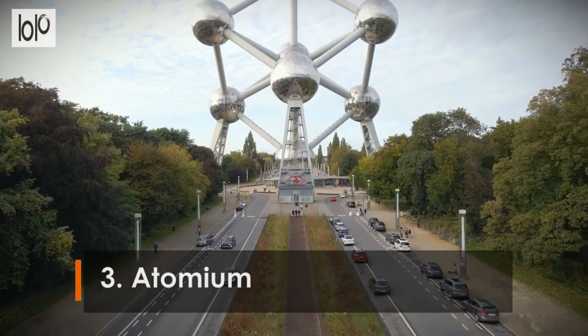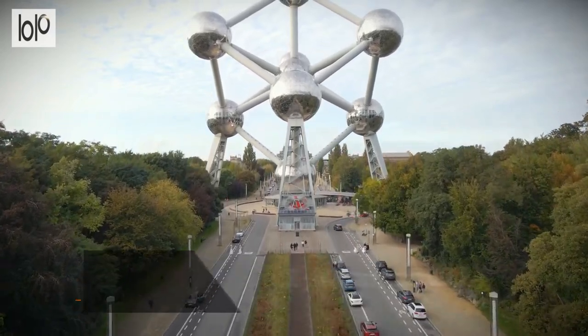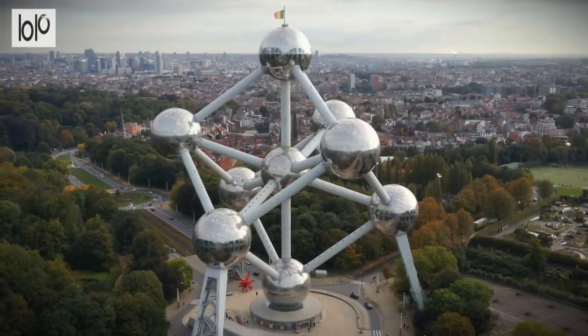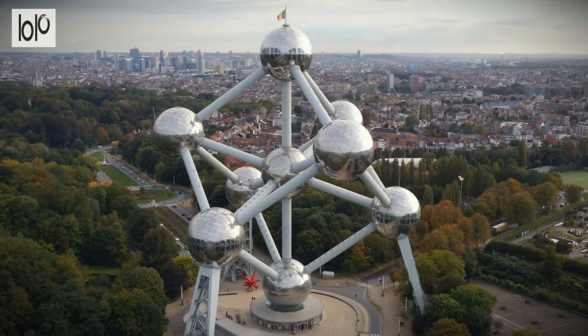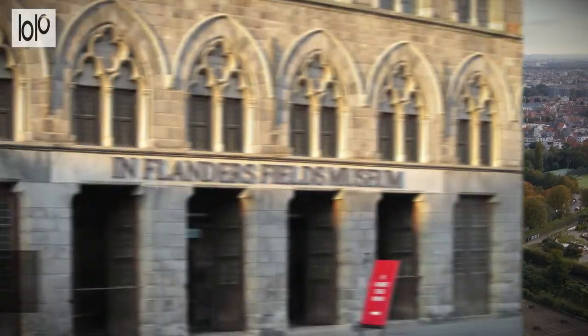Number 3. Atomium. The structure, resembling a model of an atom magnified 165 billion times, was the main pavilion of the 1958 World Fair Expo in Brussels. It is the modern symbol of Brussels, representing future ideas and universality.